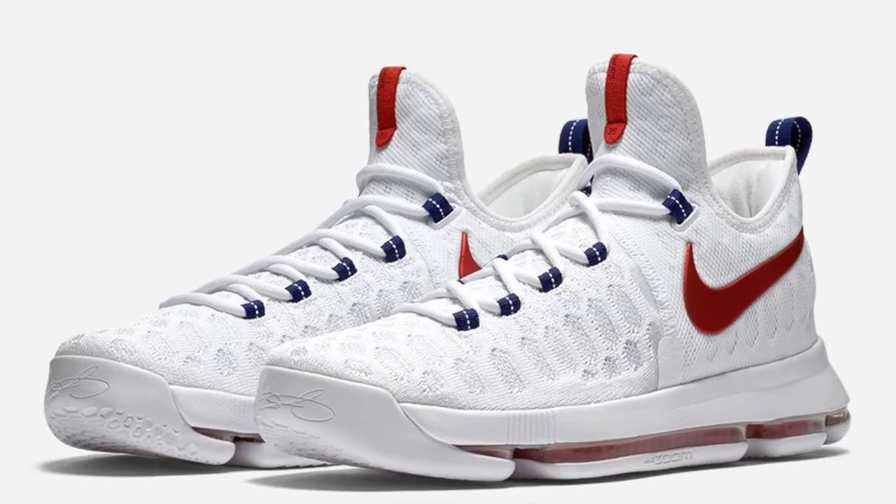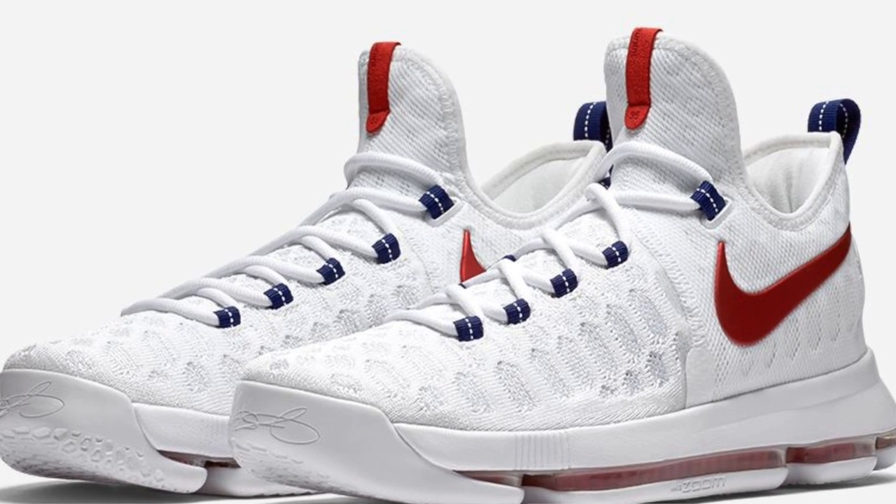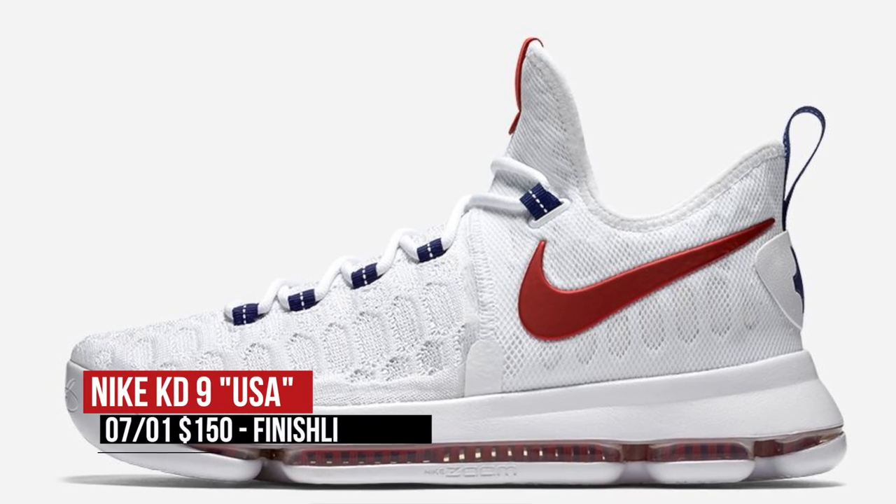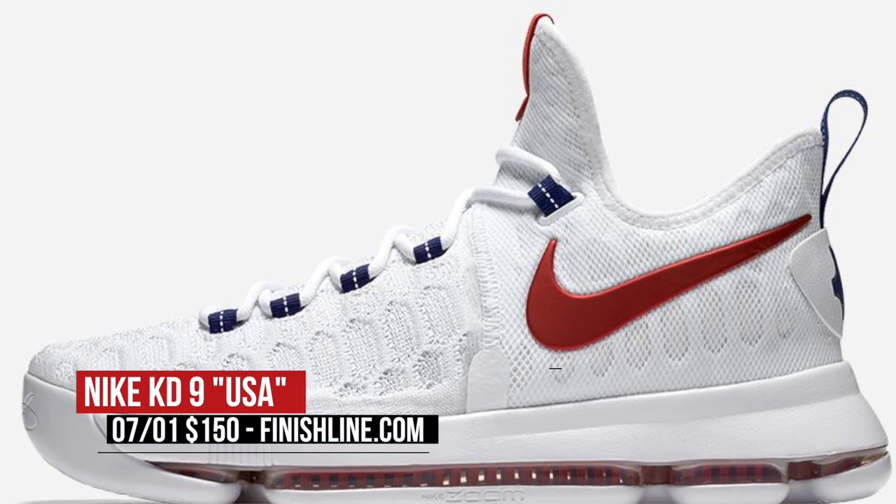One of the bigger releases of the week is the KD9. The Flyknit upper and the full-length Zoom is off the charts and is one of the best sneakers for the court released this year. The USA colorway is set to release tomorrow, and you can grab a pair for $150.